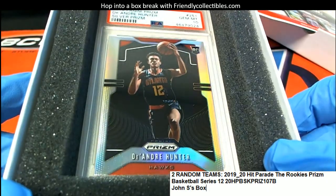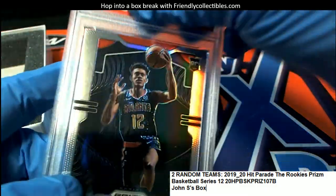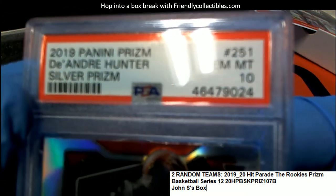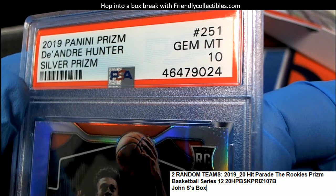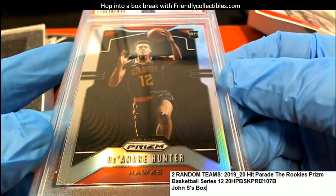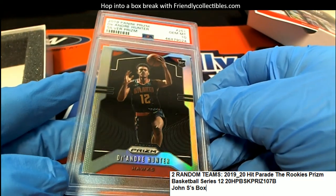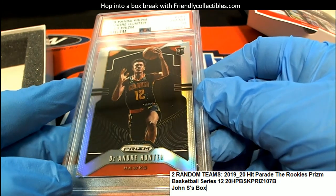It's a DeAndre Hunter — Jim Benton. Silver prism basketball rookie card. Nice DeAndre Hunter. This comes out of 19 Prism. Yeah, that is really, really cool. Very nice hit, my man. Congratulations, Jim Benton. It's over.